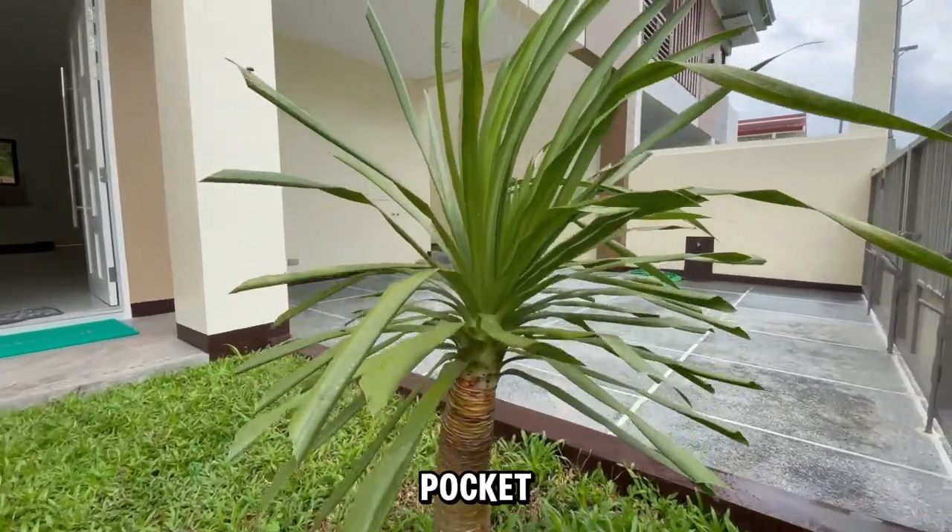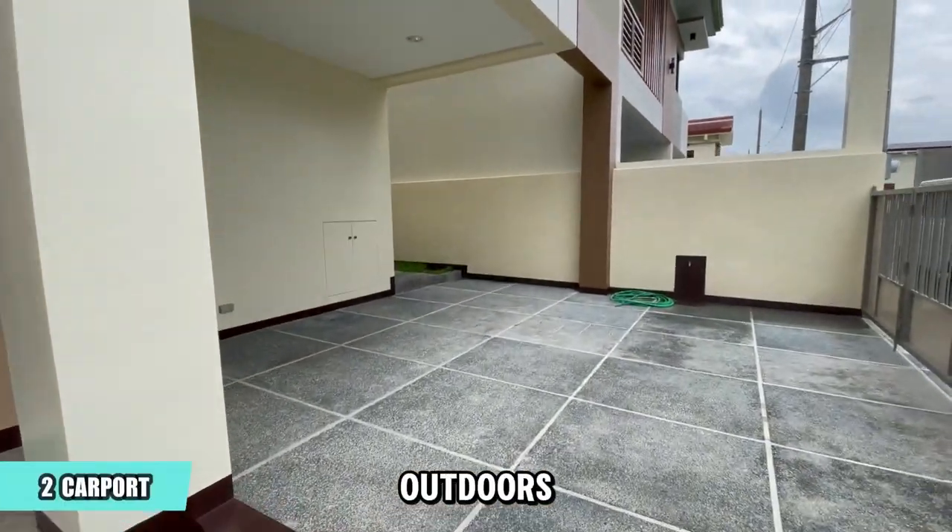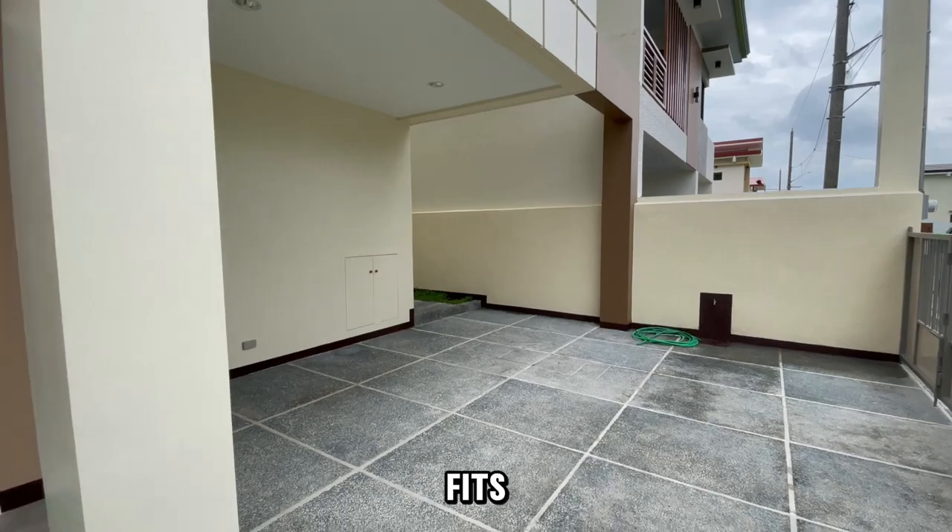Here we have a lovely pocket garden, perfect for relaxing outdoors. The carport comfortably fits two cars.